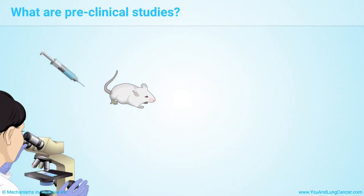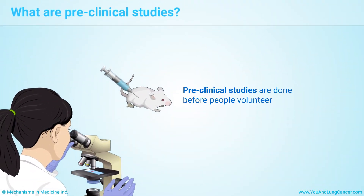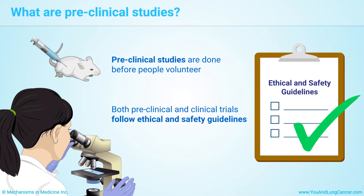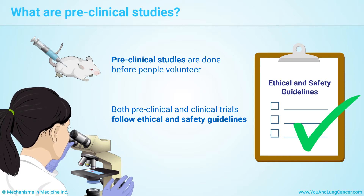Clinical trial tests and treatments are studied before people volunteer to take part in the trial. Preclinical studies are done in the laboratory or on animals to demonstrate the rationale for testing in humans. Both preclinical and clinical trials follow ethical and safety guidelines.